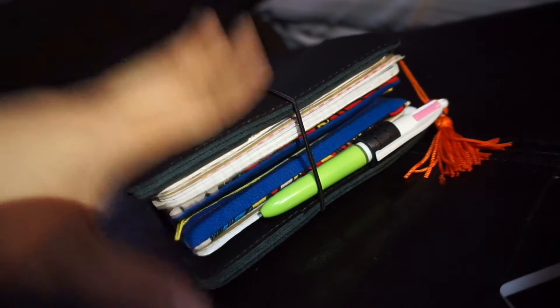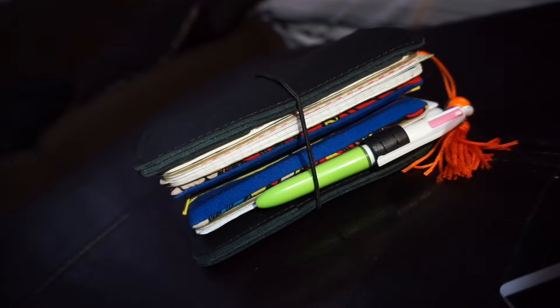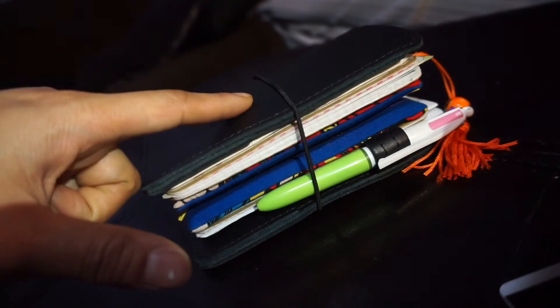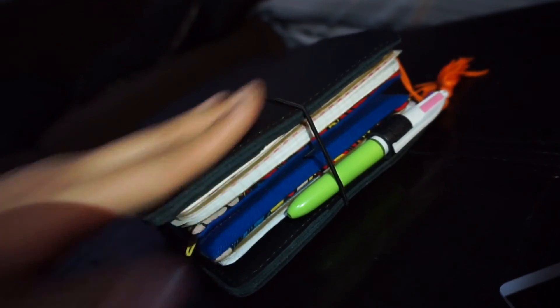That about sums it up for this particular planner. I do apologize for not being able to upload videos — I've been MIA for a few months due to technical difficulties and being busy with work and family stuff. Thanks for coming by and tuning in. Let me know if you guys want something more in-depth, because this was more of a walkthrough of what I'm using and why. Thanks guys, bye!